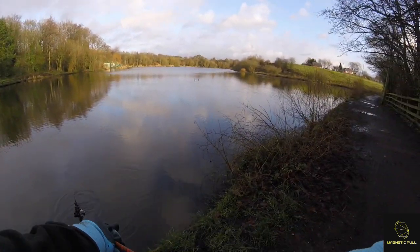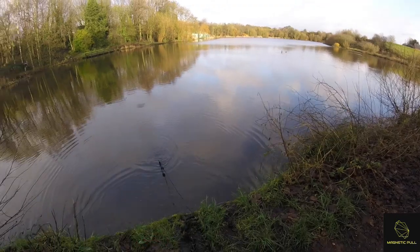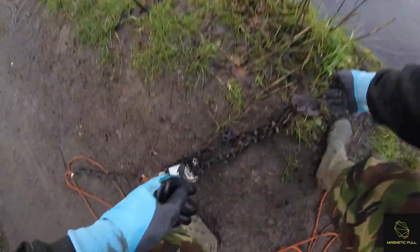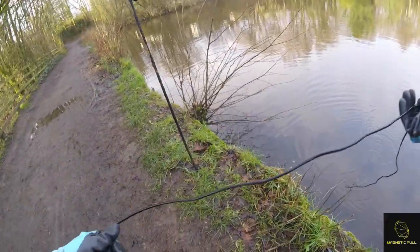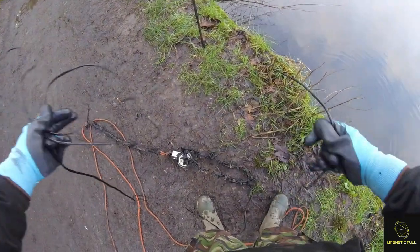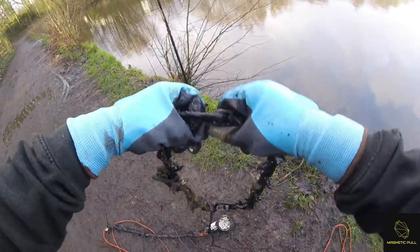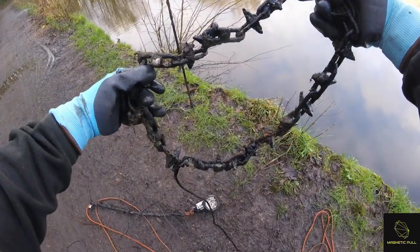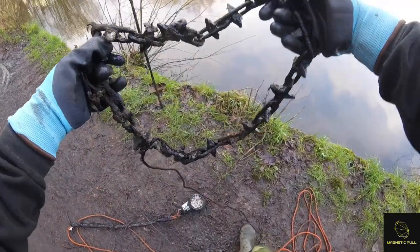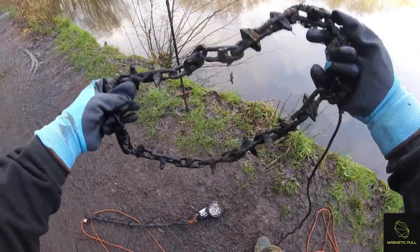Wow — what is that? I've got some spiky chain with some washing line on it. Look at that. Never seen chain like that before. It's almost like someone was doing a bit of grappling with it, trying to drag rubbish out. I wonder if I can repurpose that.